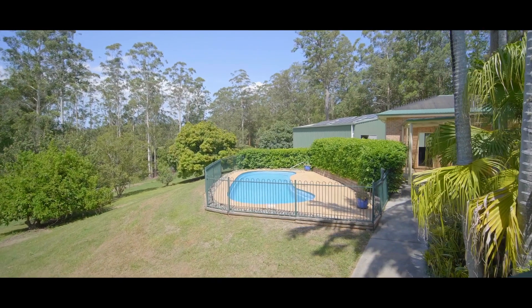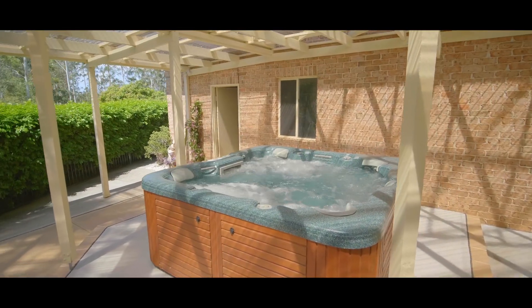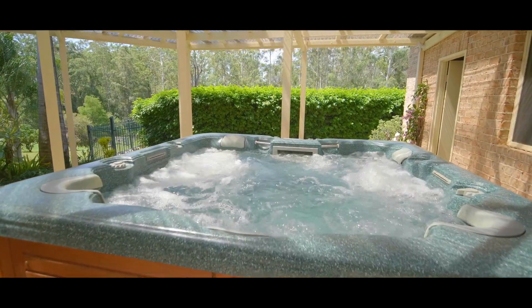The central courtyard of the home includes an impressive in-ground pool, plus an undercover area with a six person spa.